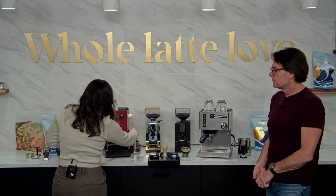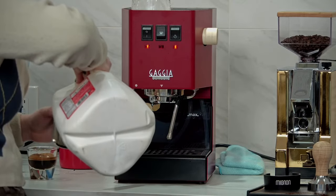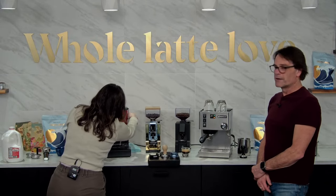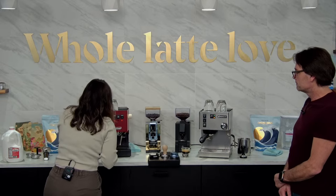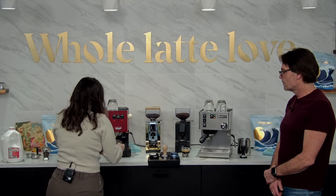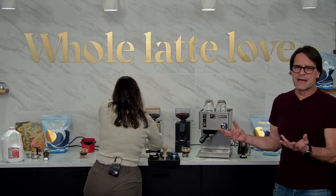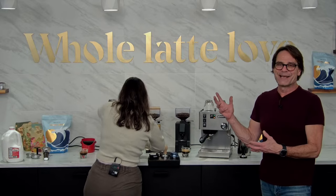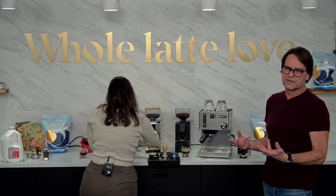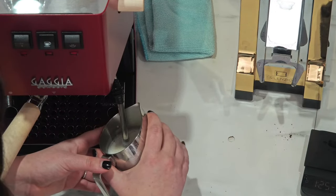I've got the Gaggia in steam mode — the light's on. I love that it gets up to steam temp very quickly. I always do a purge beforehand to get the excess water out. I'm going to let it run until I'm just seeing dry steam. Usually about 20 seconds after you hit the steam switch on the Gaggia Classic is when you can start steaming.